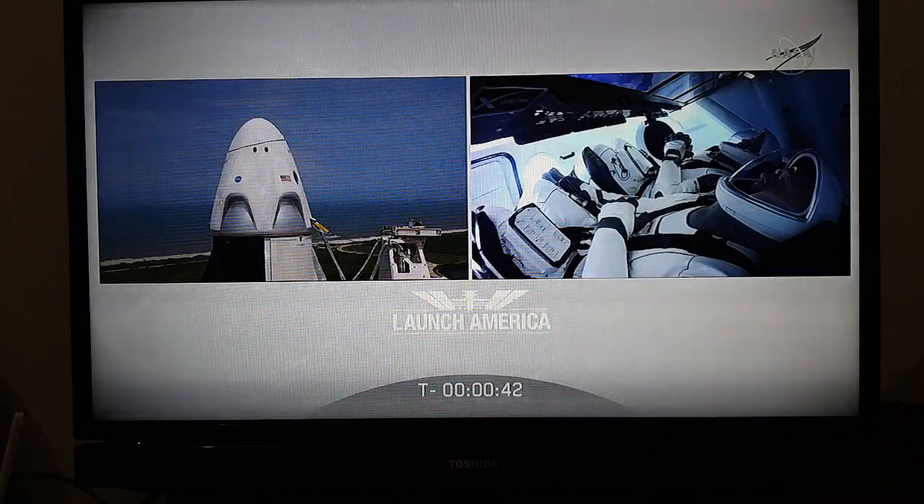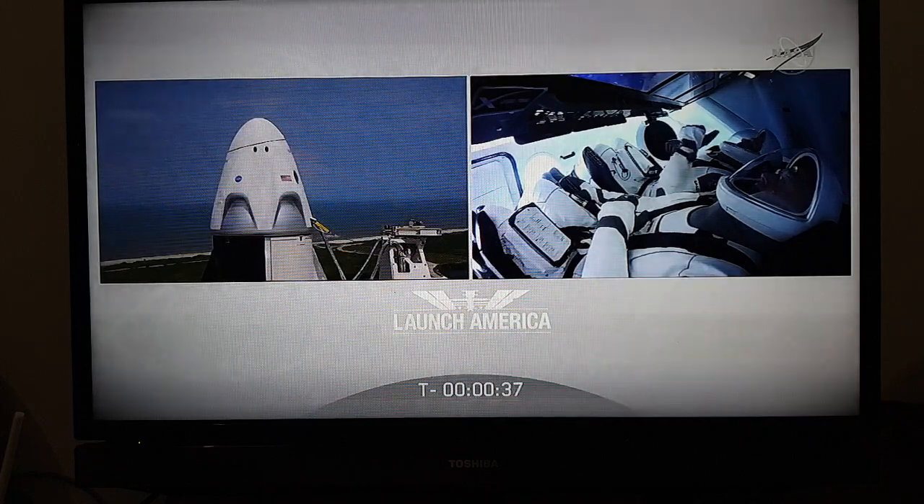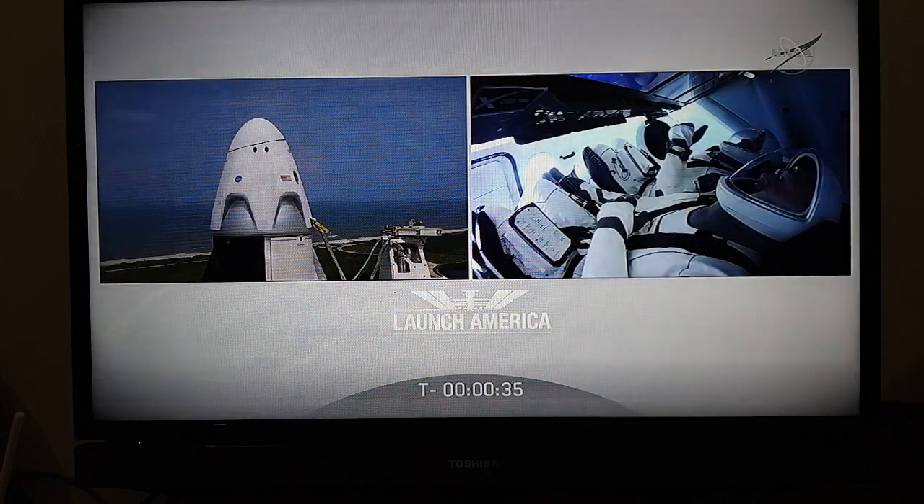Dragon, SpaceX — go for launch. SpaceX, Dragon, we're go for launch. Let's light this candle.